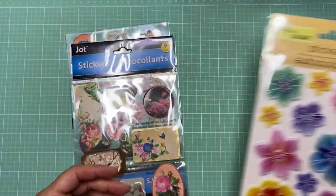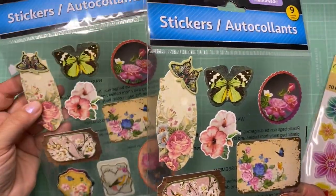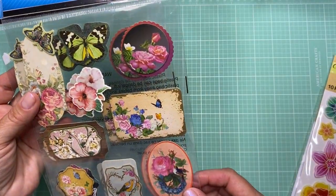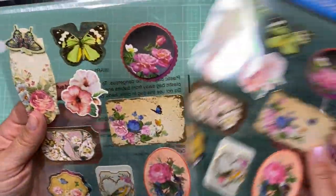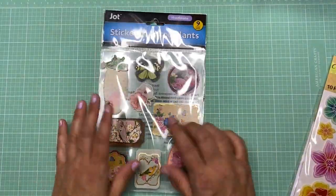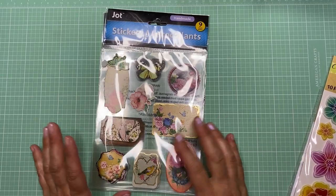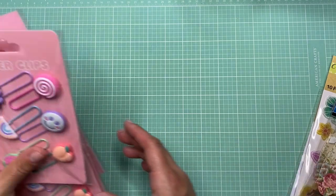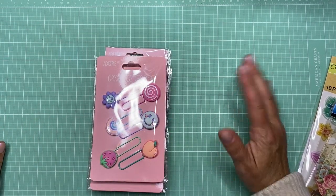They only had one pack of those flowers so I grabbed it. At the end of another aisle I found some vintage-style stickers — I got two of the same pack. I thought these would be fun to mix in with my House of Books vintage box and use for collage. Then in the school section, near the back-to-school locker decorating area, I found some cute paper clips.